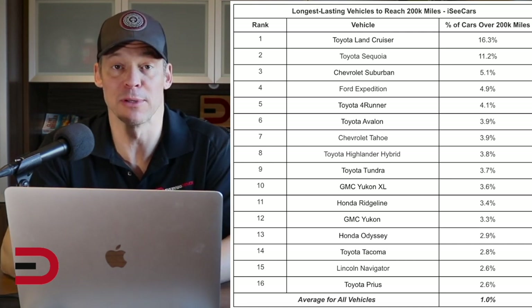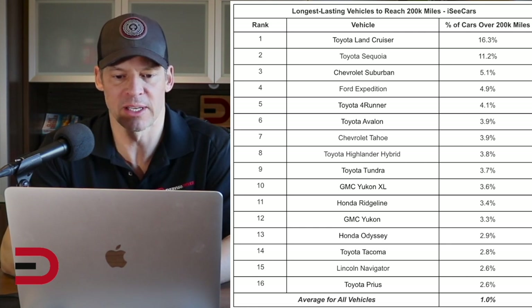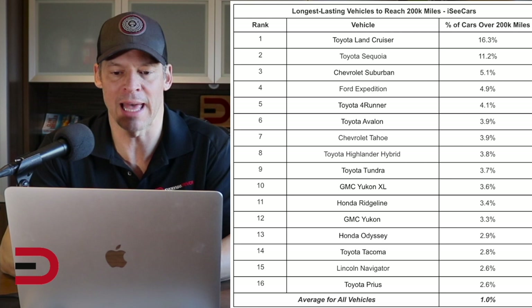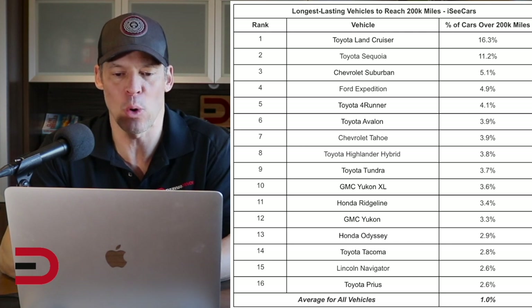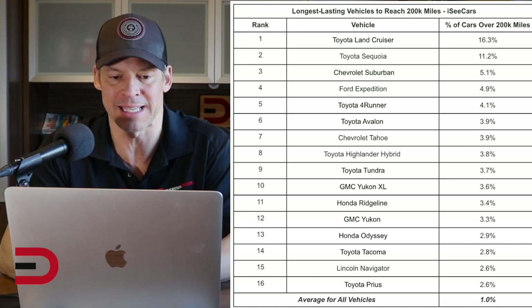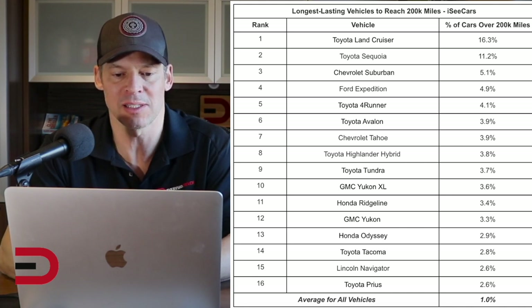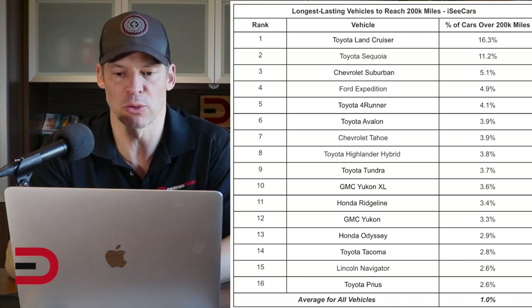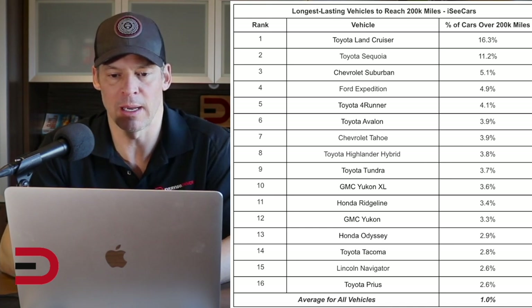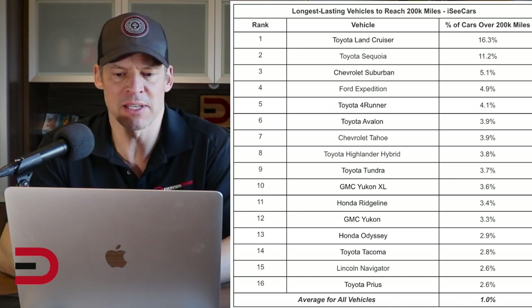Truck-based SUVs represent the majority of this list. Toyota has accounted for six of the top 10 vehicles, with Land Cruiser and Sequoia dominating the competition. The sixth-ranked Avalon is the only sedan to make the list. The eighth-ranked Highlander Hybrid is the only crossover on this list. In addition to the overall longest lasting list, they have a comprehensive study examining longest lasting pickup trucks, analysis by brand, and much more. I'm not surprised to see Land Cruiser, Sequoia, the Suburban, and maybe even the Expedition at the top of the list.